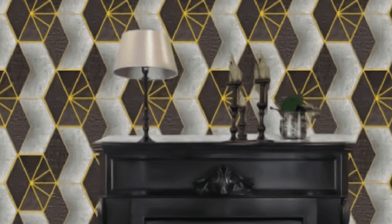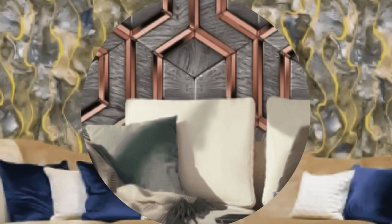Whether you choose a subtle silver or gold hue for timeless elegance or opt for a bold and vibrant metallic color for a more eclectic look, metallic wallpaper is incredibly versatile. It complements various interior styles, from classic to modern, making it a versatile choice for residential and commercial spaces alike.